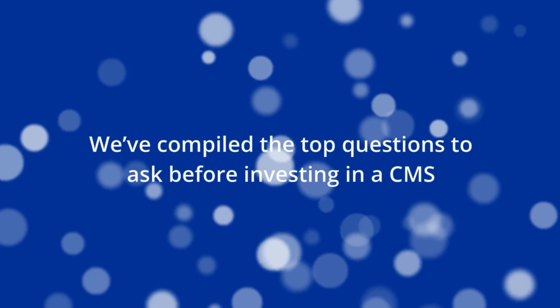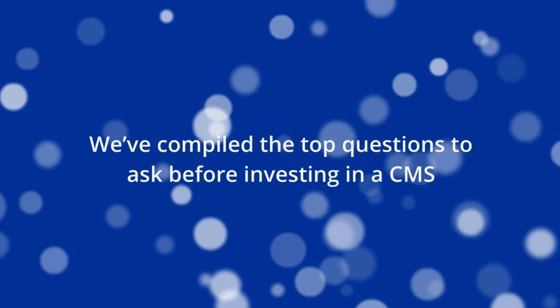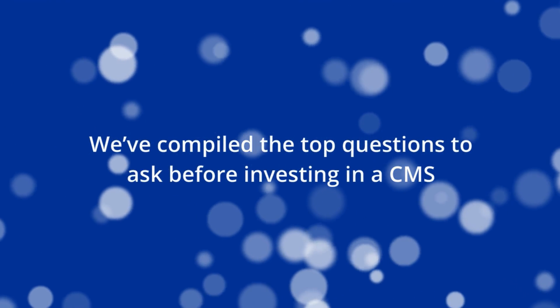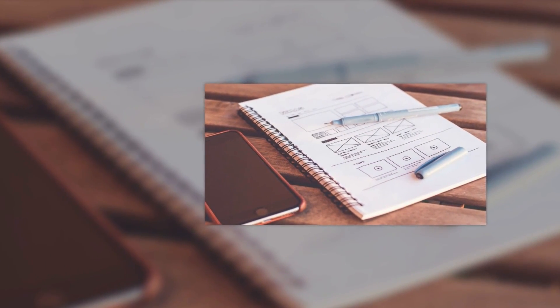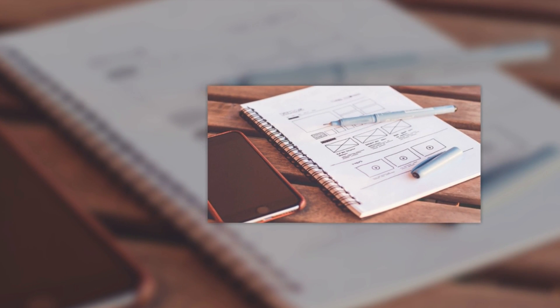We've compiled the top questions to ask before investing in a CMS. What should I look for when choosing a CMS? Choosing a CMS for your business is not always an easy task, depending on your needs. There are many factors to consider before making your decision. The CMS should be easy to use, scalable, and have a flexible pricing plan. The best CMSs on the market provide these features and more, offering all-in-one solutions that can help meet all your needs on one platform.